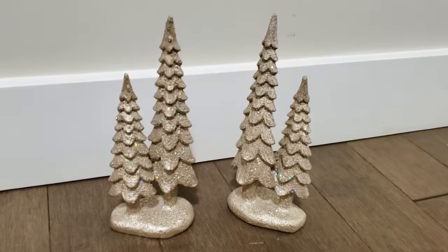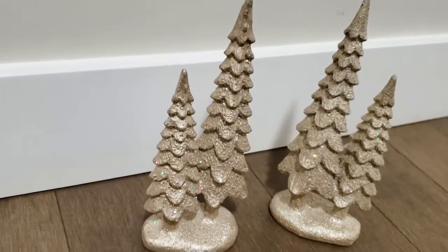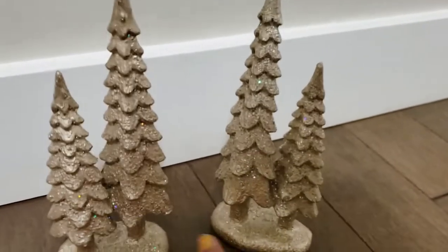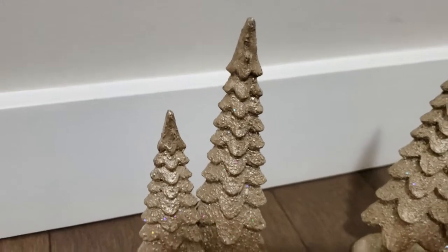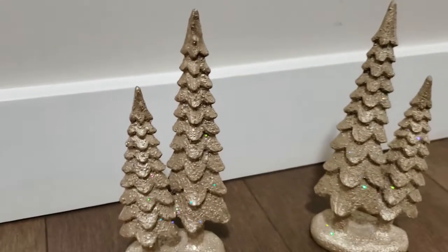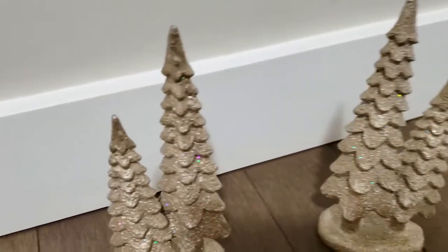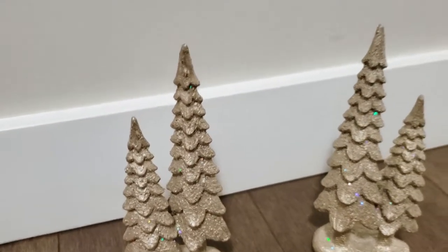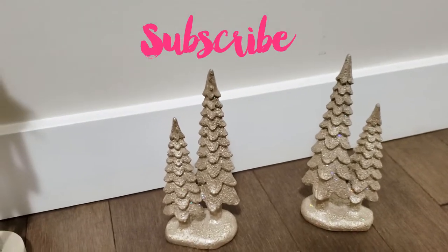Now let me show you what I bought at Michael's. The first thing I bought is this beautiful two-piece tree set — sold separately, but I got two of them and I absolutely love the gold. It's one of my favorite shades to use along with silver all year long. Michael's had everything for 75% off.